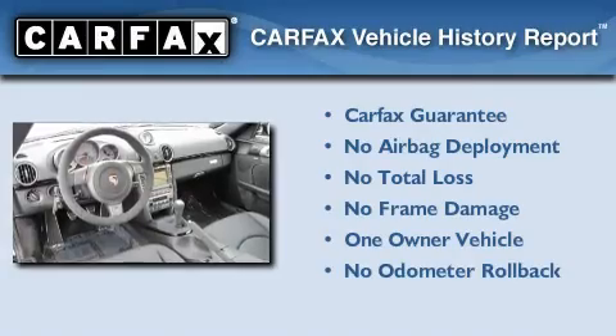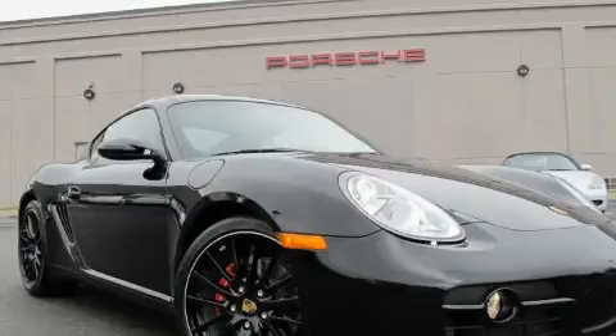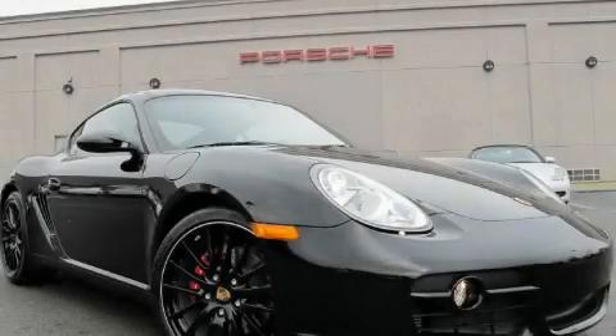This Porsche has had only one owner and it qualifies for the Carfax buyback guarantee. Please call us today for more information on this great vehicle.